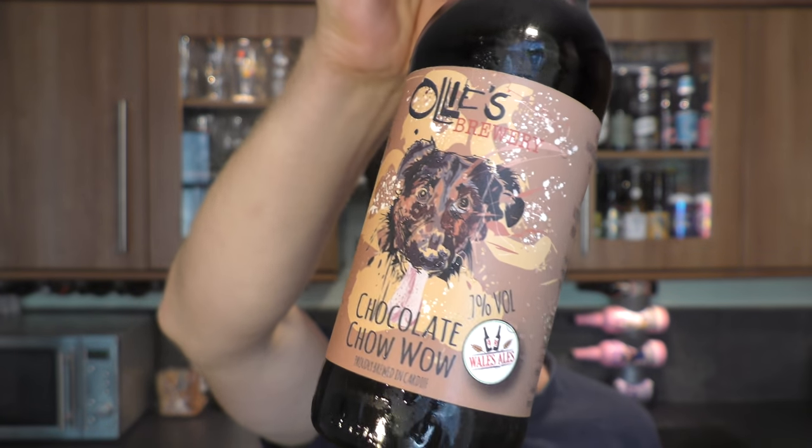Wales Ales is run by my good friend Neil, so hi Neil! And hello to Ollie from Ollie's Brewery. Let's get this bottle — plain black bottle — let's get it out into a glass and see what we get.